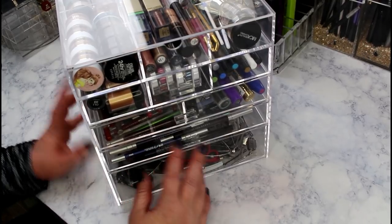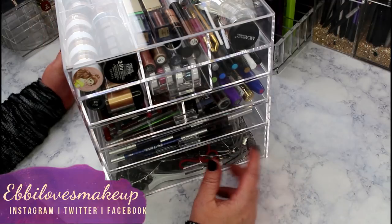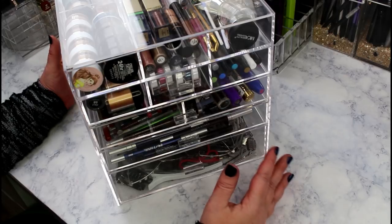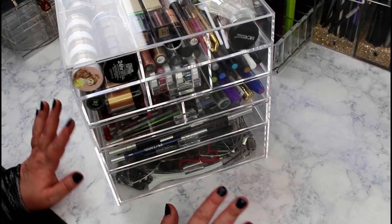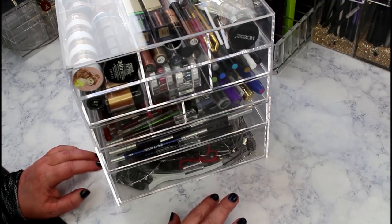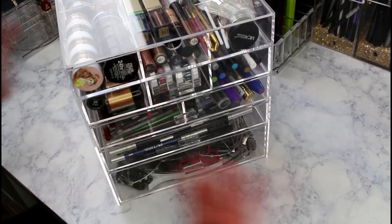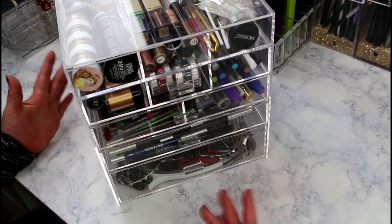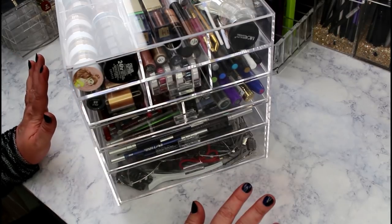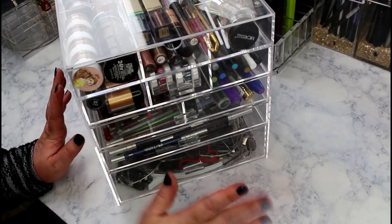Hey guys, welcome back - we're doing another declutter today. I'm not doing a full-on declutter because I'm happy with my blush, highlighter, bronzer, and face palette collections. I've really cut those down and haven't added much, so I'm just going through and cutting down on things I know I don't need anymore that I haven't touched.